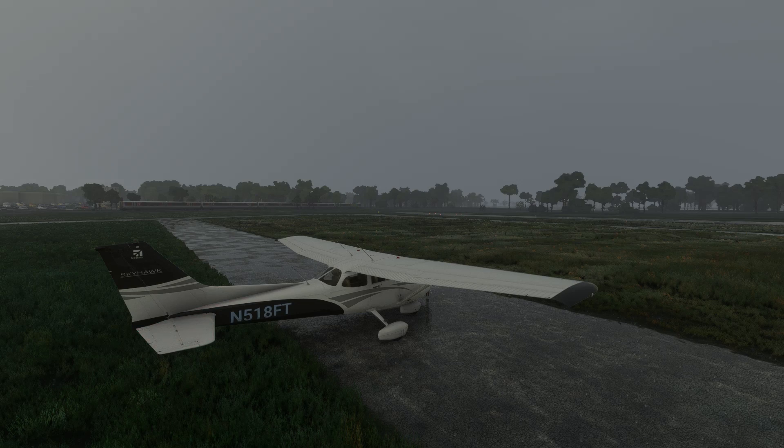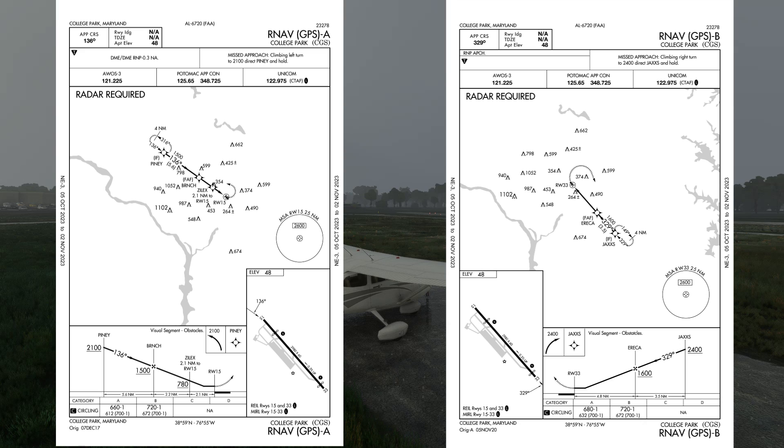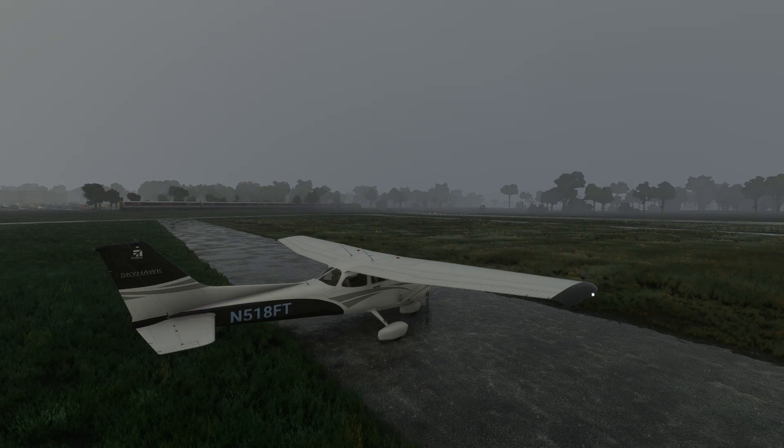Step one on any departure is making sure we meet the weather minimums and our aircraft can meet the climb requirements. It's also a good idea to have a look at the instrument approaches for the airport to see if the weather is better than the minimums for those, in case we experience an issue and need to come back to land.